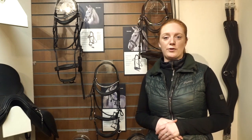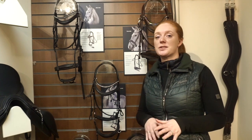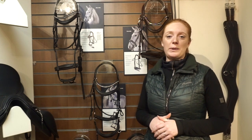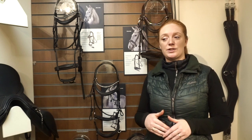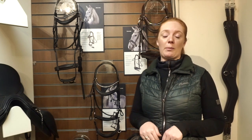All bridles come in cob and full in black and brown, other than the Avail which is the double bridle and is just in black. All bridles also have the capability of being an extra full with our bespoke pack. There is an additional video on how the bespoke pack works, so please check the link in the comments below.